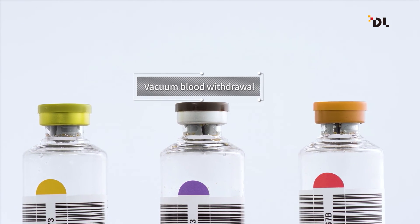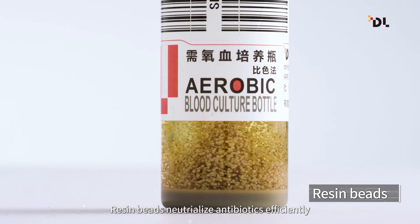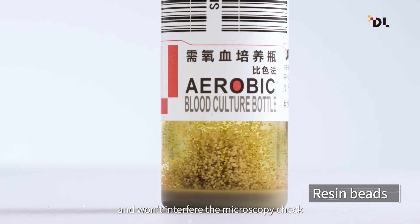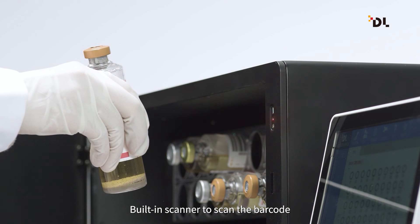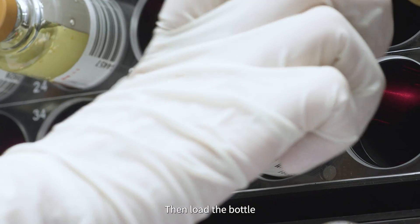Multi-layer polymeric fiber and vacuum blood withdrawal ensure the detection ability of anaerobic bacteria and avoid sampling contamination. Resin beads can neutralize antibiotics efficiently without interfering with microscopy checks. Special gas inside the bottles helps fastidious bacteria grow better.